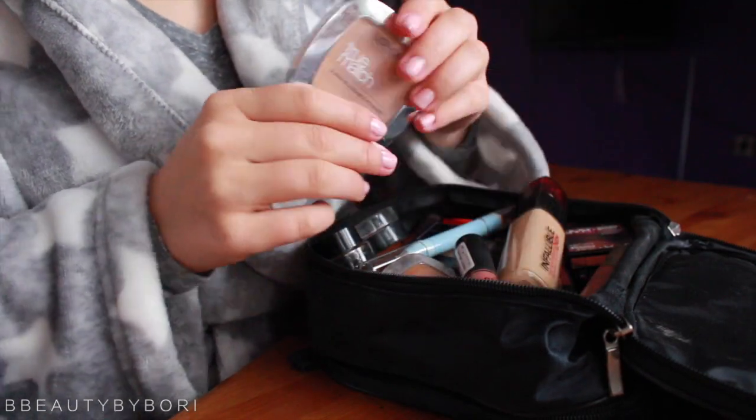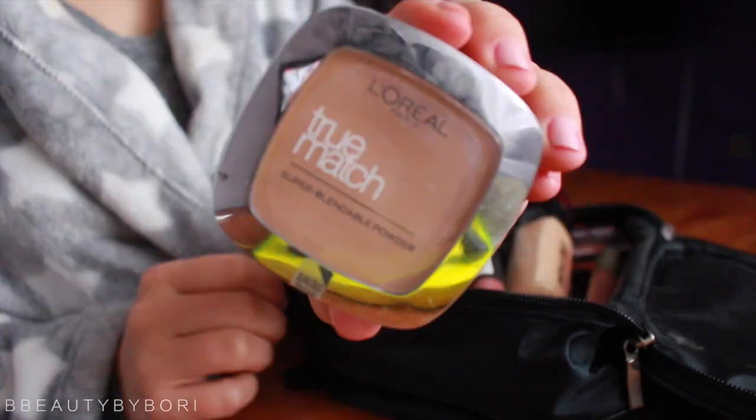I literally just take the foundation and dot it on my face. I'm sorry about this background but I'm not in my usual spot right now. Then I'm using powder — this is the True Match L'Oreal face powder — and I use it all over my face because I am an oily beast, so I'm going to set that face.